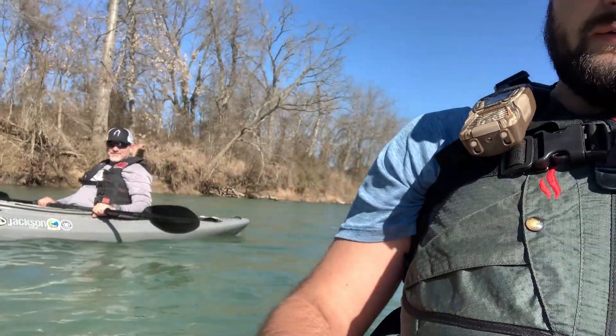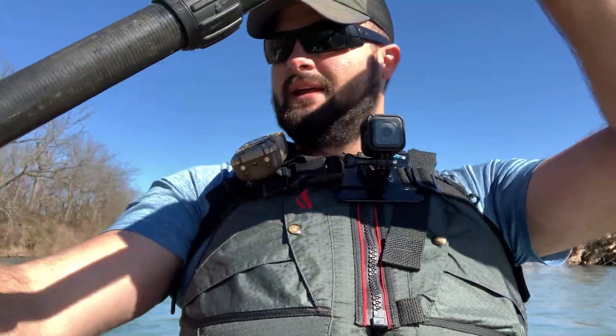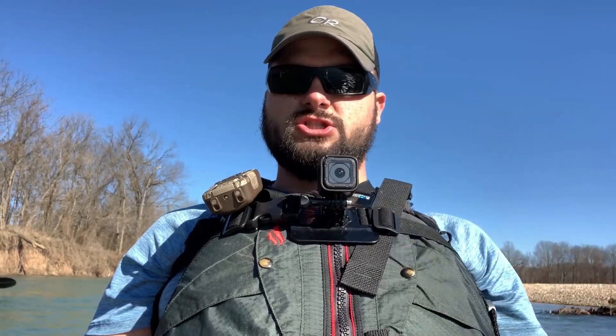I'm over here joined by Michael. What's up, people? Just enjoying it — lovely day out. Beautiful day on the Illinois River. Ain't nothing better than this. You don't know what you're missing — get out now.